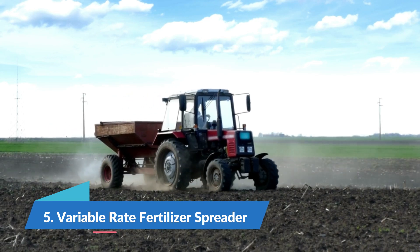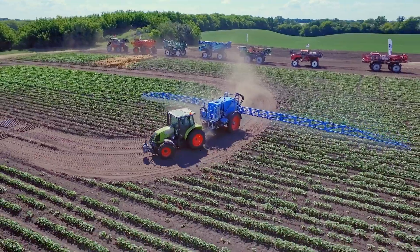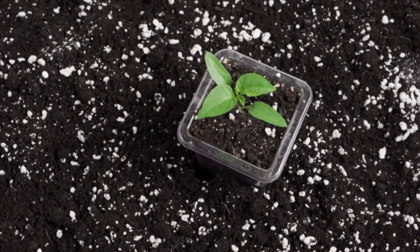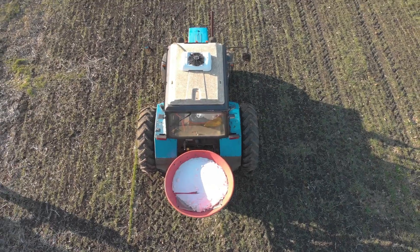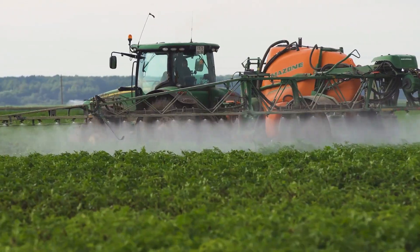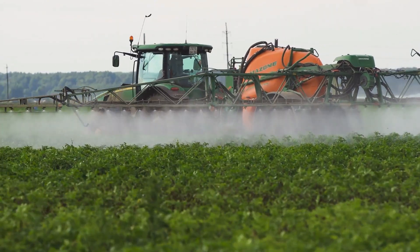Number 5: Variable-rate fertilizer spreader. Fertilizer spreaders with variable rates are agricultural machinery used to disperse fertilizers — including nitrogen, phosphorus, and potassium — over fields. These spreaders are able to apply fertilizer at a variety of rates, catering to the requirements of individual sections of a field in accordance with their individual specifications.